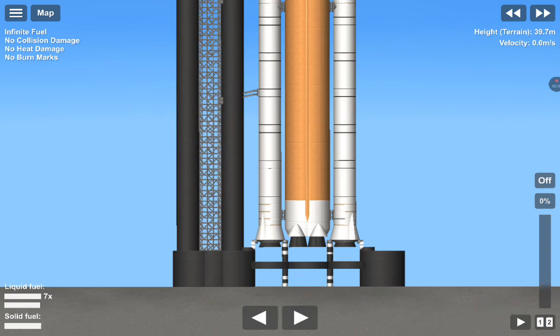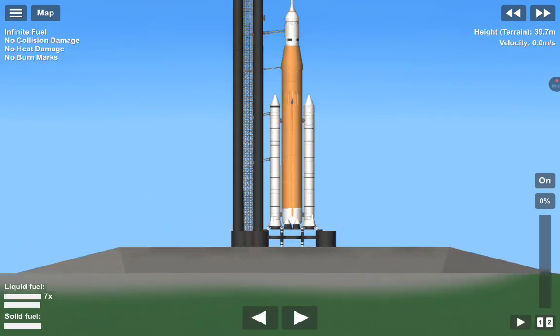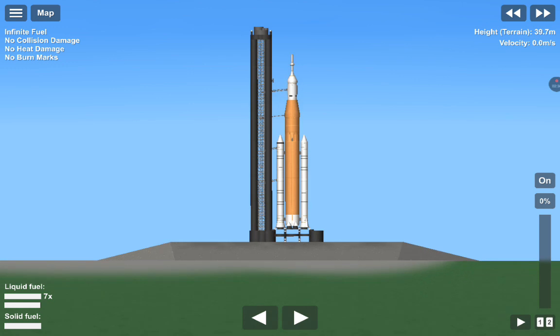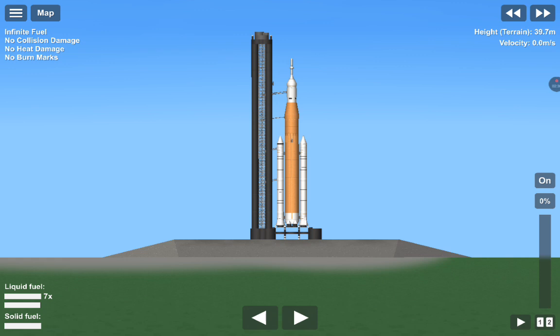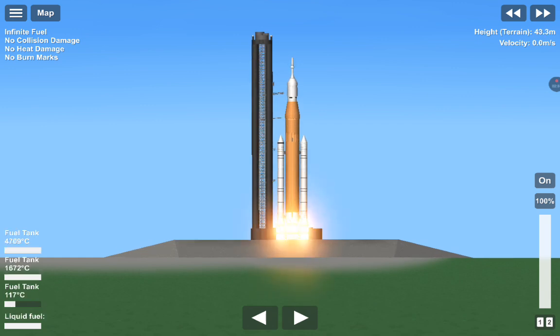The Space Launch System is now counting down to liftoff of Orion on its maiden voyage to the moon. Launch team can no longer recycle the count. Sound suppressor water now flowing under the mobile launcher. And here we go — hydrogen burn-off igniters initiated. Seven, six, five, four — core stage engines start — three, two, one. Boosters ignition.